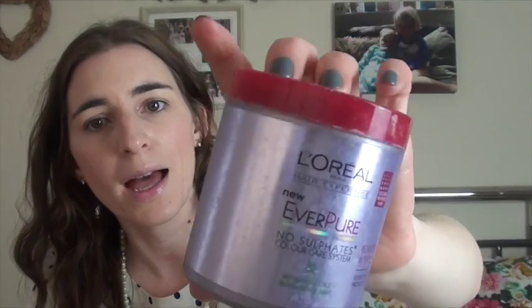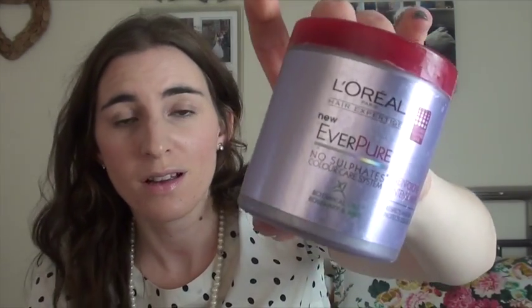This is the L'Oreal Everpure No Sulfate Hair Mask. I've been using this for the last three or four months - really nice. You only use it once a week because it's quite intense and you can really notice the difference in your hair, especially the ends - it feels super soft. Very affordable and I would definitely repurchase it very soon.